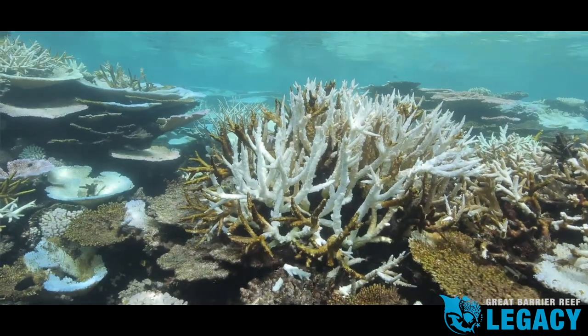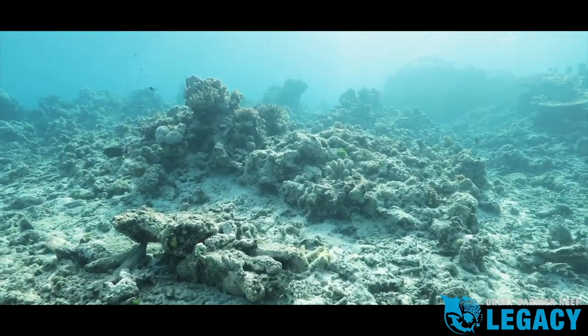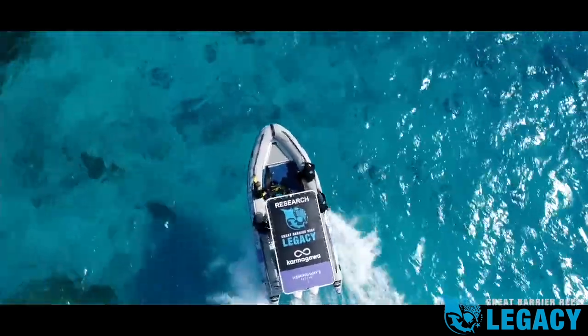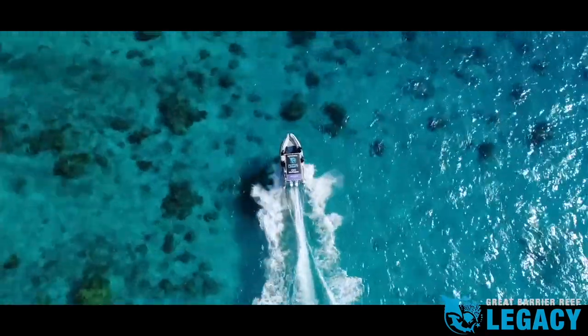We've just come back from the northern Great Barrier Reef where corals have been decimated, firstly by mass bleaching and then by cyclones. We've got to collect what's left now because if we don't, it will be too late. The Living Coral Biobank project has already started and we're out here right now finding the best places to start our collections on the Great Barrier Reef.